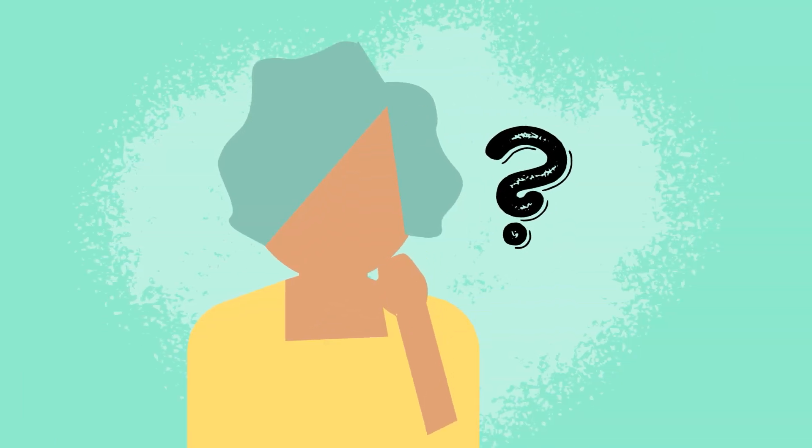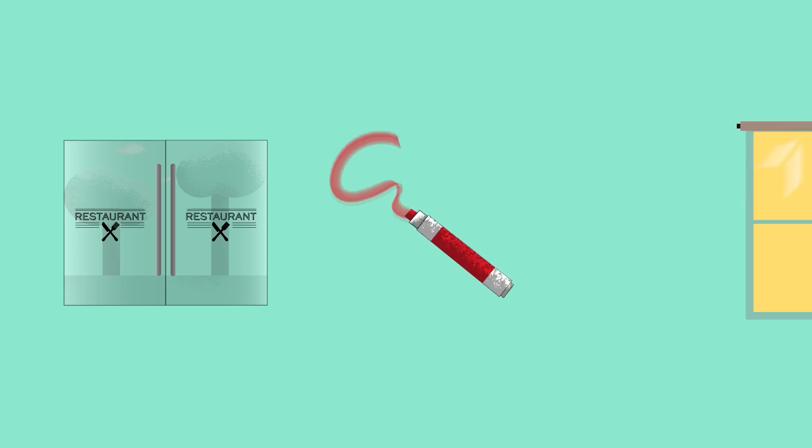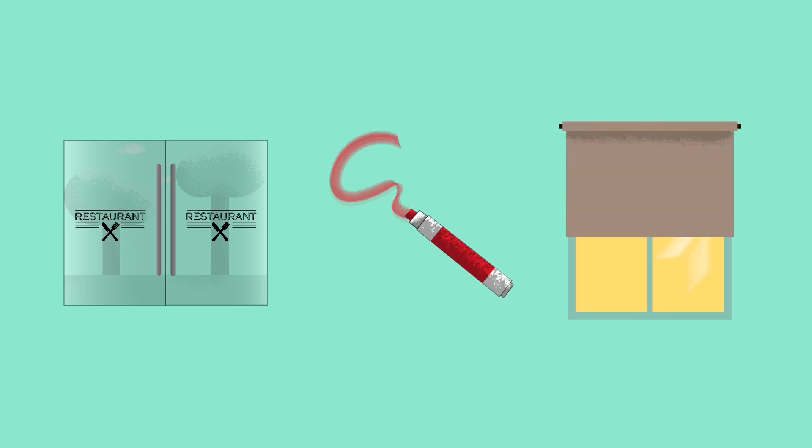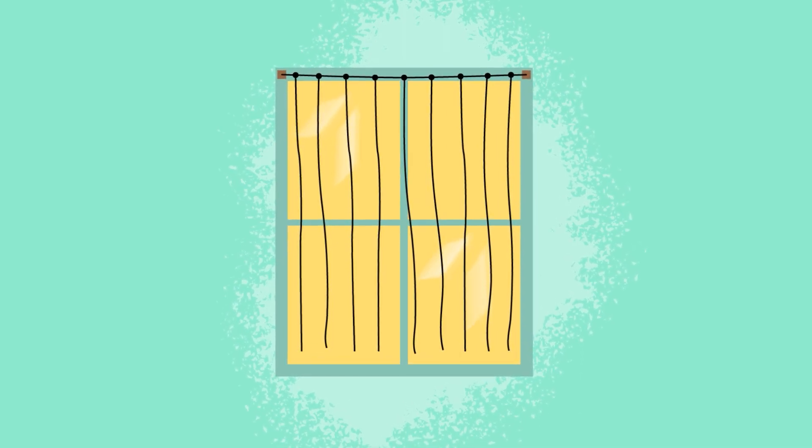So, what can we do to prevent this from happening? Well, you can add closely spaced decals, draw designs with paint markers, or hang exterior shades over your windows. Dot decals are also a great solution if you're wanting something simpler. Another solution is creating your own Acopian Bird Savers or Zen curtains by using small black cords.